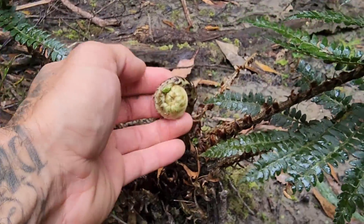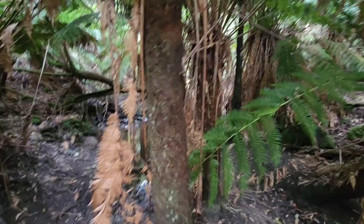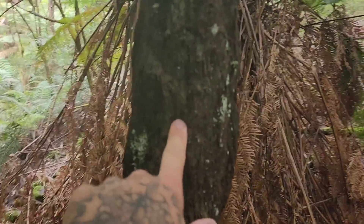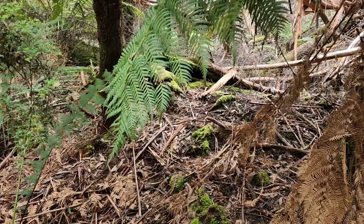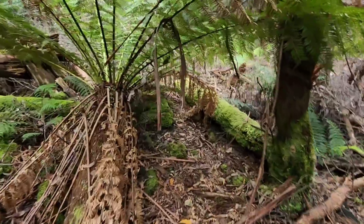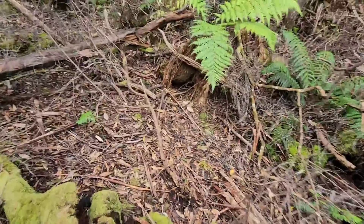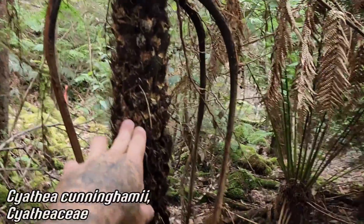We've gone further up the gully, but these all just appear to be Dicksonia. Right here though, you actually have a dead Cyathea, and you can see how it compares. You can see how skinny this thing is — it goes up another 20 or 30 feet, but it's dead, so we've got to find a live one. This really harkens me back to the Carboniferous. All those fossils you'd find at places like Mazon Creek — the precursors to today's coal seams.